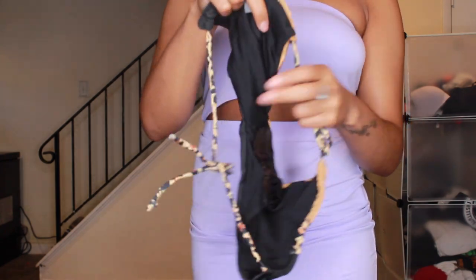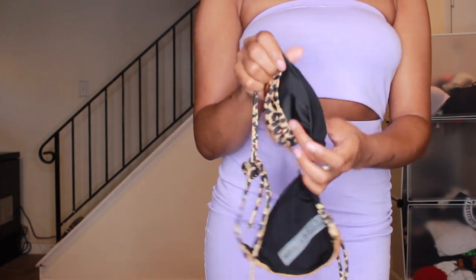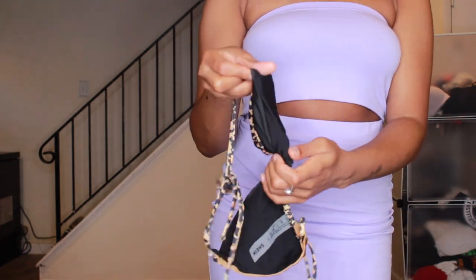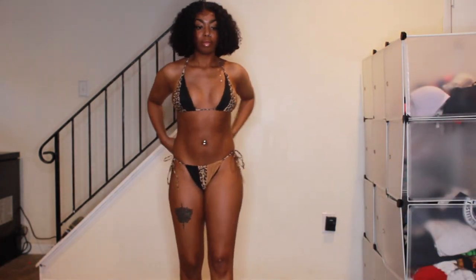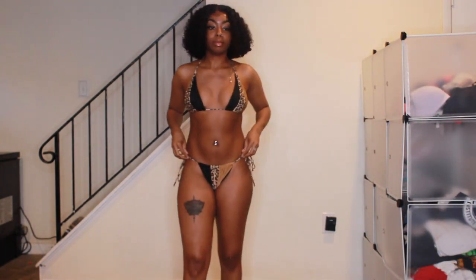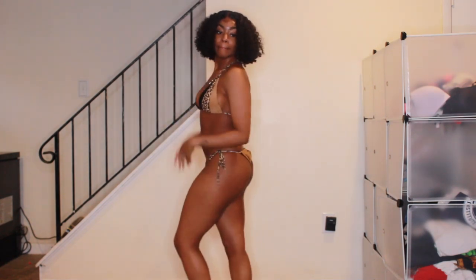I love how the bikinis come separately packaged with the hygiene strip. This is the Leopard Halter Triangle Tie-Dye Bikini Swimsuit — it cost $10 when I bought it, now discounted to $9, and I got it in a US small. And I love it!